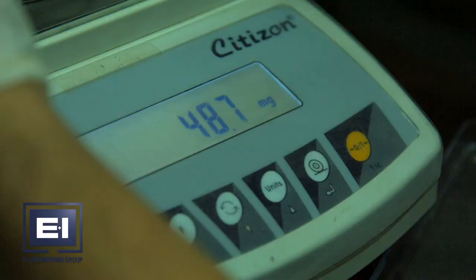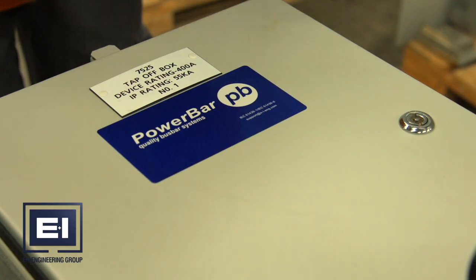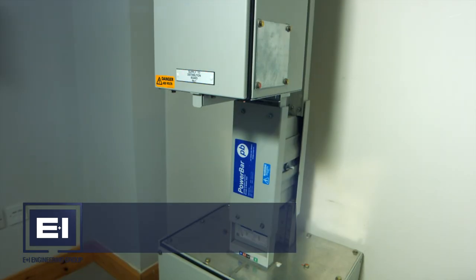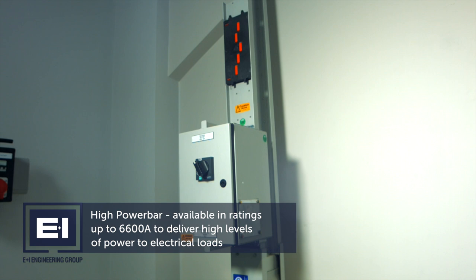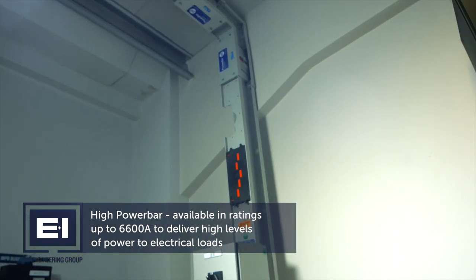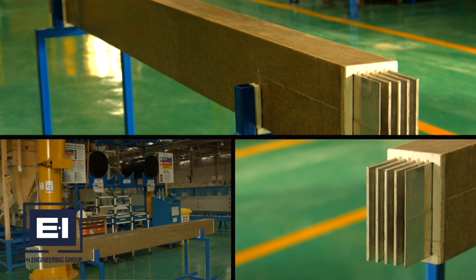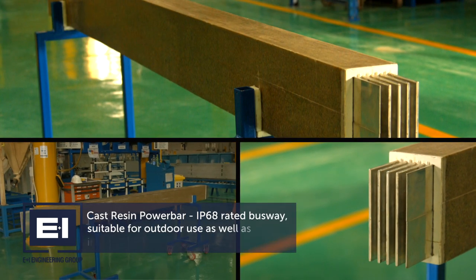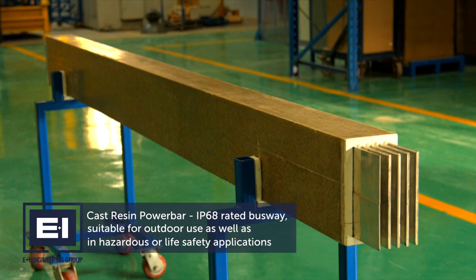Through an extensive research and development programme, PowerBar Gulf has engineered a full range of busway solutions. High PowerBar is available in ratings up to 6,600 amps to deliver high levels of power to electrical loads. Cast Resin PowerBar is our IP68 rated busway suitable for outdoor use as well as in hazardous or life safety applications.